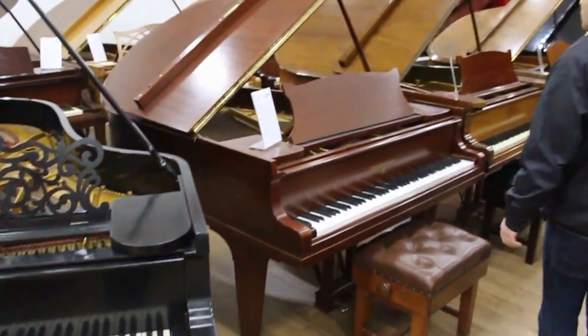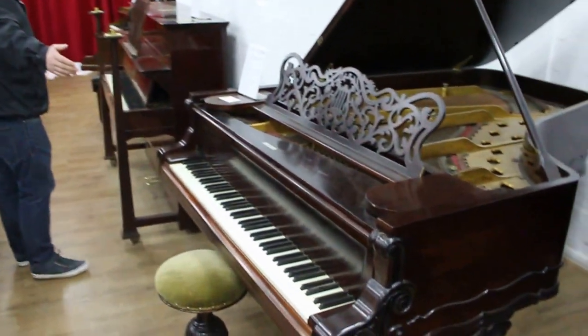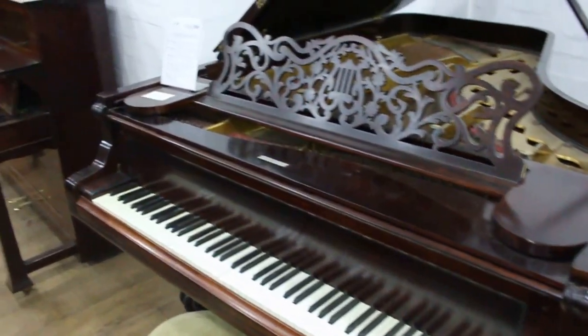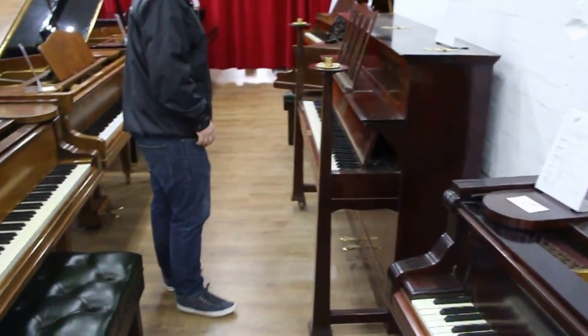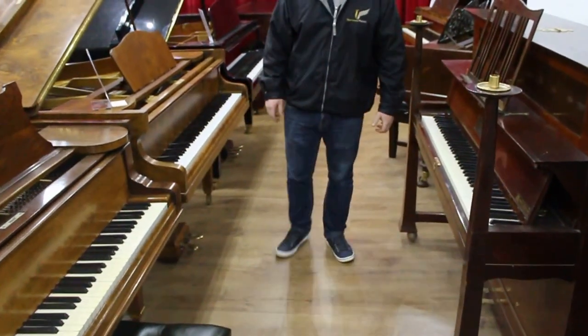Come down and try them out. We've got a Rococo Weber Grand — it's still here. We've just reduced the price from £13,500 down to £7,500. I'm hoping to find it a new home for its owner.